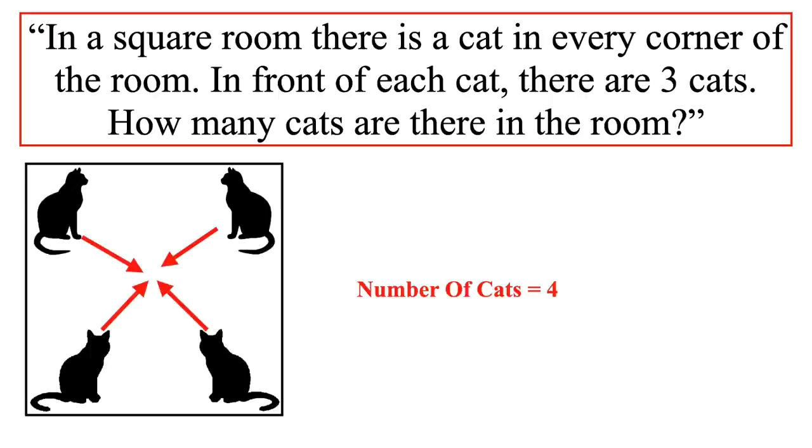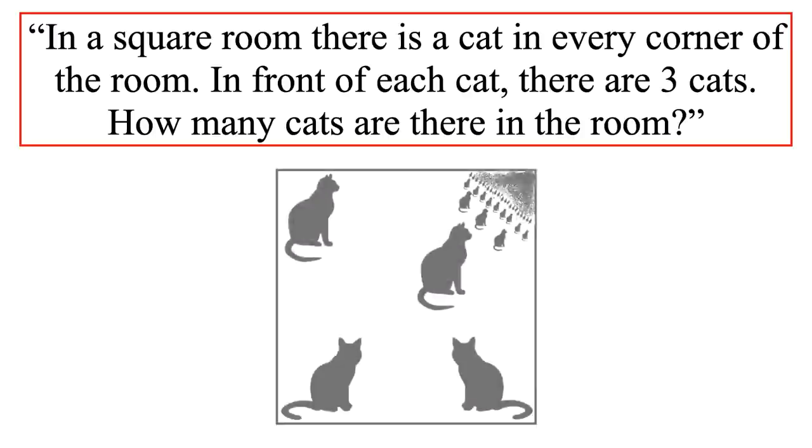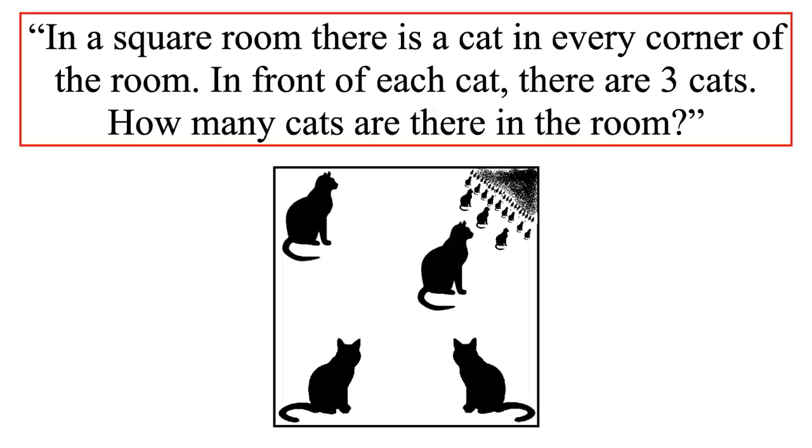Let me explain the different interpretation. The total number of cats in this square room will be in the range of 4 to infinity. In each corner sits a cat — four corners, one cat per corner, so four cats so far. In front of each cat there are three cats, but an important missing piece of information is which way each cat is facing. If the four cats are all facing each other, each cat is facing three cats from the other corners, so there are still four cats in total. But if any one of the four cats turns and faces its respective corner, then there will be infinite cats — this is a result of recursion without a terminating condition. Thus in this approach, the answer ranges from 4 to infinity.